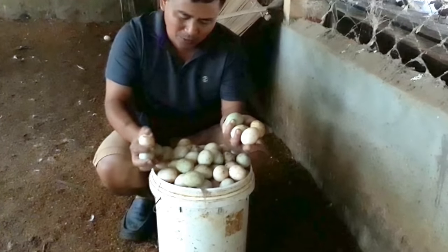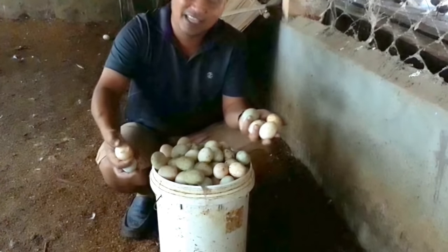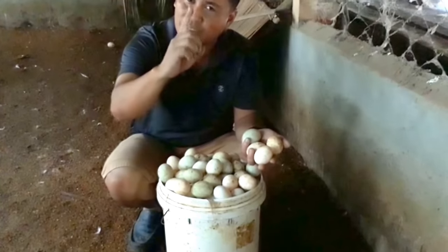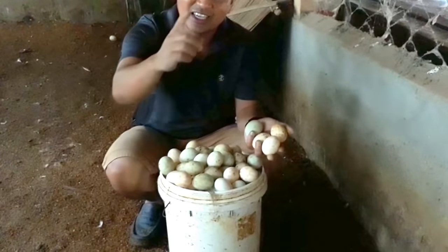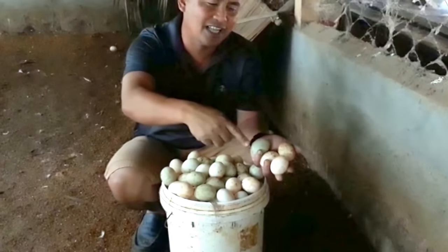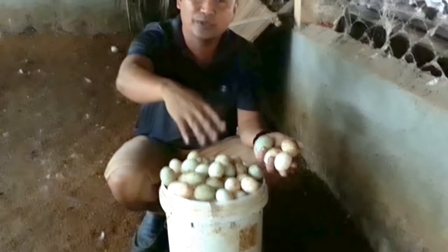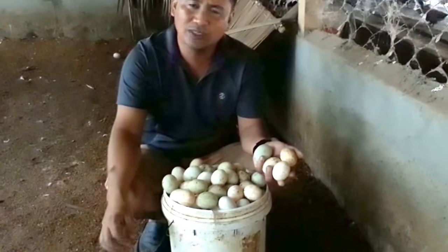That is why I said this business is really a good business if you know the techniques. The techniques I am giving you — the rice hull, the egg production, the swimming pool, the area where they can take a bath — are actually very important.